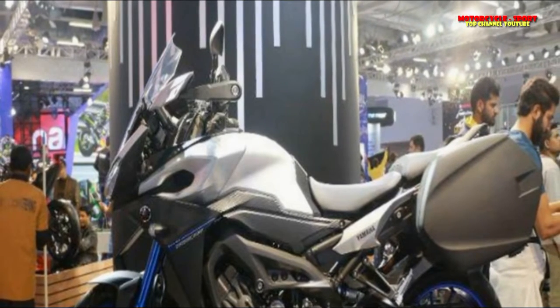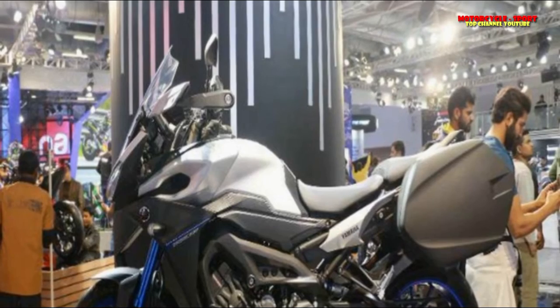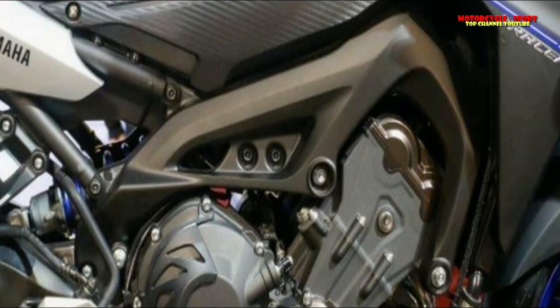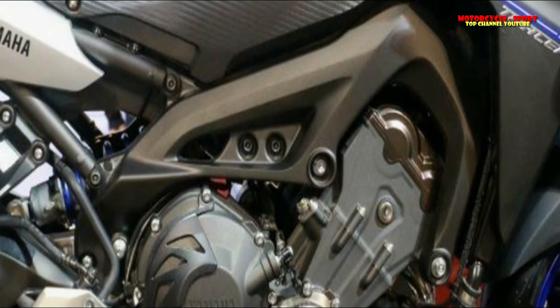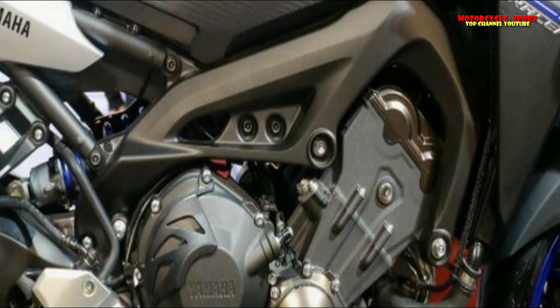Among different launches and displays at Auto Expo 2018, Yamaha gave us a look at the Tracer 900. Based on the MT-09, the motorcycle gets touring-friendly elements and highlights to make its case as an adventure tourer.